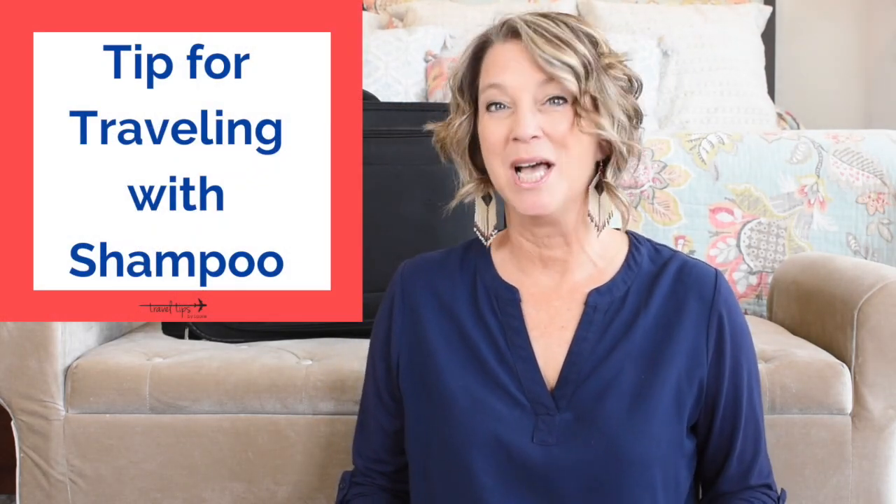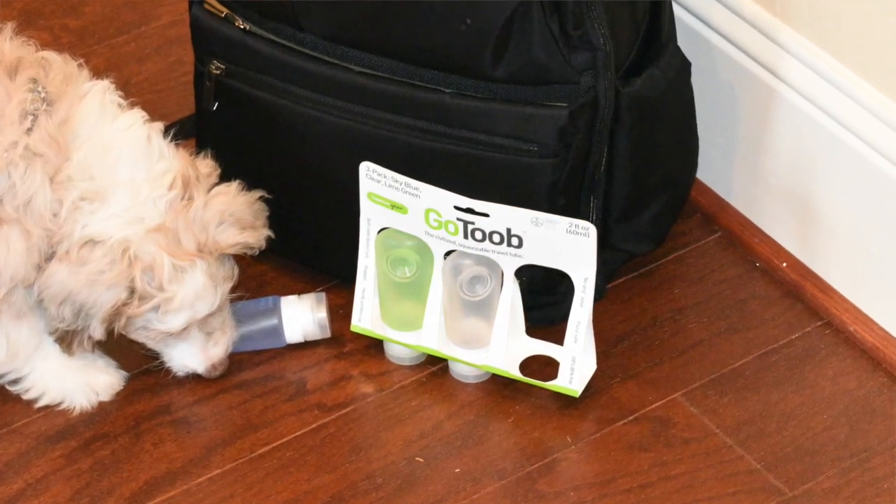Here's one travel tip about traveling with shampoo: do not use cheap brand containers to pack your shampoo in. I recommend Go Tube by Human Gear because they have a seal and lock protection that is going to keep your liquids from leaking.